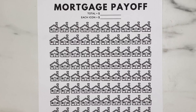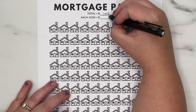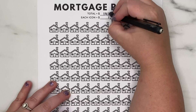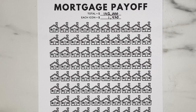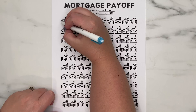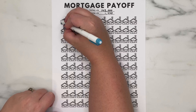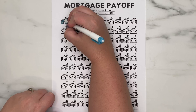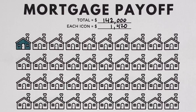$646 toward principal reduction is way more than we were paying before and will get us so much closer to paying off this loan even faster than 15 years. This is probably not our forever home, so we will likely start saving for a new home in a more expensive price range. But I want to keep paying it off anyway in case our situation changes or we want to keep it as a rental. I'm going to make a mortgage payoff chart starting at the $142,000 range — each icon on the chart is $1,420. I've colored in most of a house since we've reduced it by $1,200, and we'll leave the door and roof for when we actually hit the $1,420 mark.